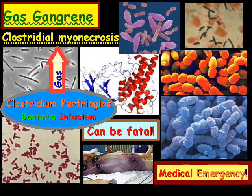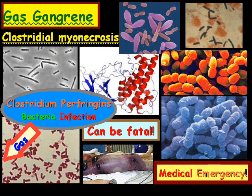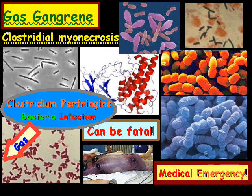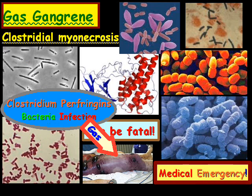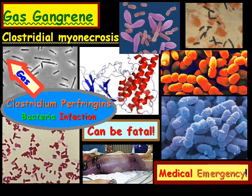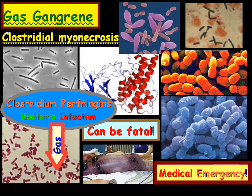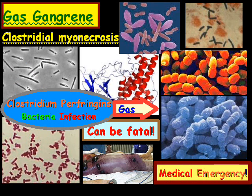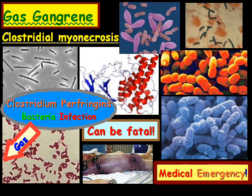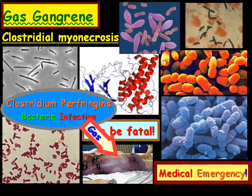Think of it as muscle tissue death, gas production, and sepsis, where the progression can quickly lead to toxemia and shock. These bacteria — Clostridium perfringens — are producing exotoxins, and they're commonly found in the soil.